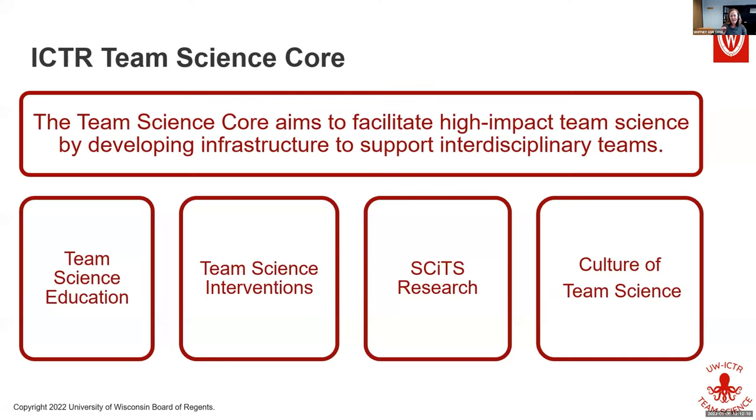Let me tell you a little bit about what we do in the ACTOR Team Science Core. The mission is to facilitate high-impact team science by developing infrastructure to support interdisciplinary teams.